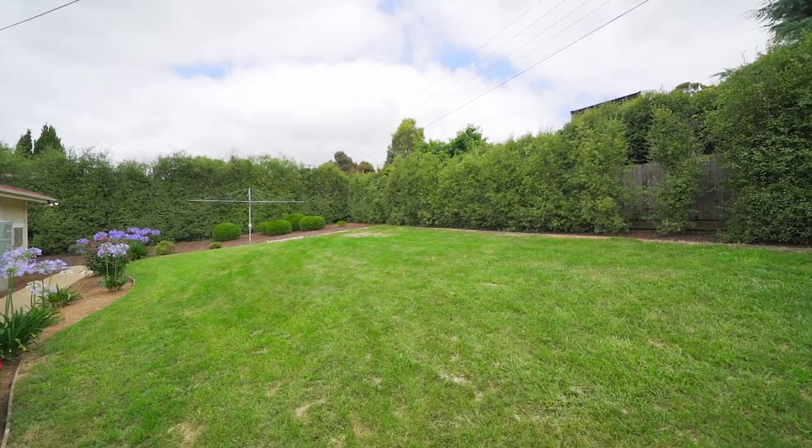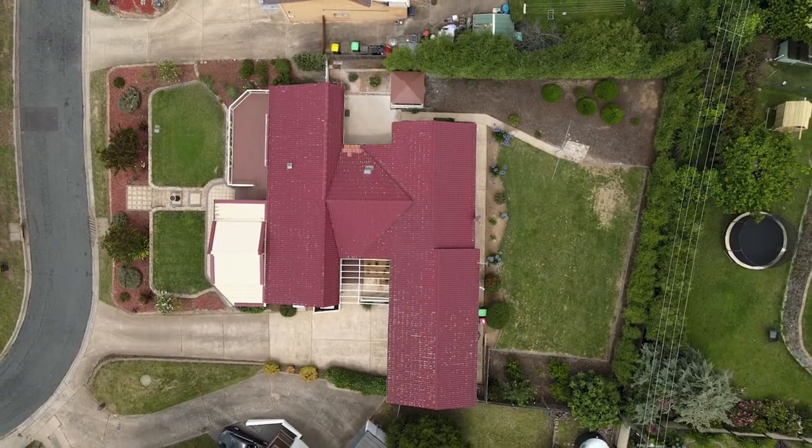One of the benefits of an established suburb is this 1,085 square meter block, allowing for the family and kids to run around.